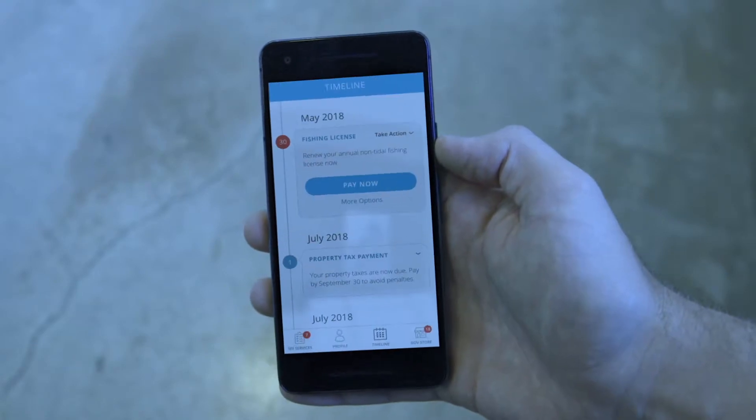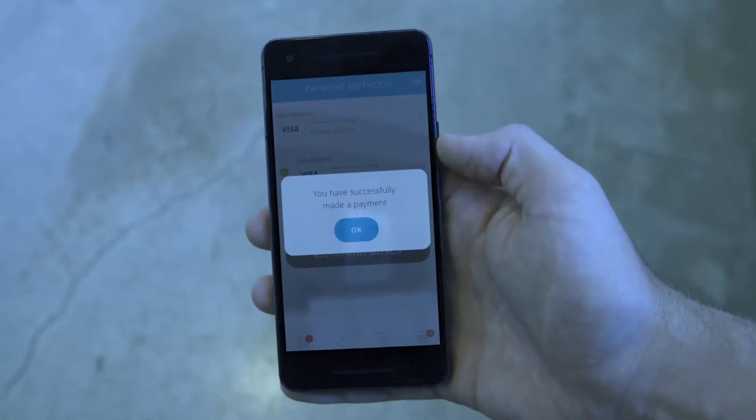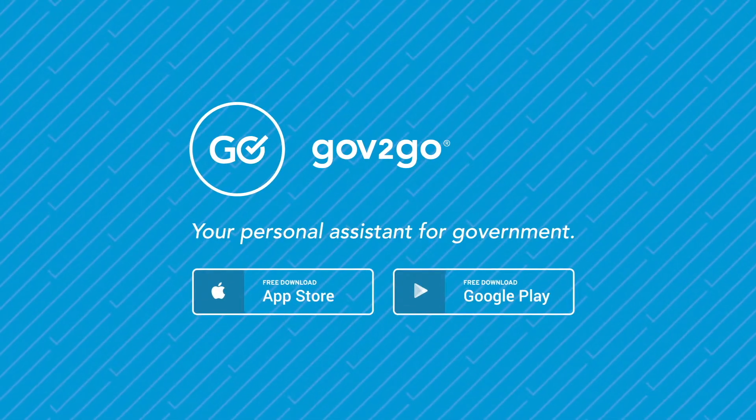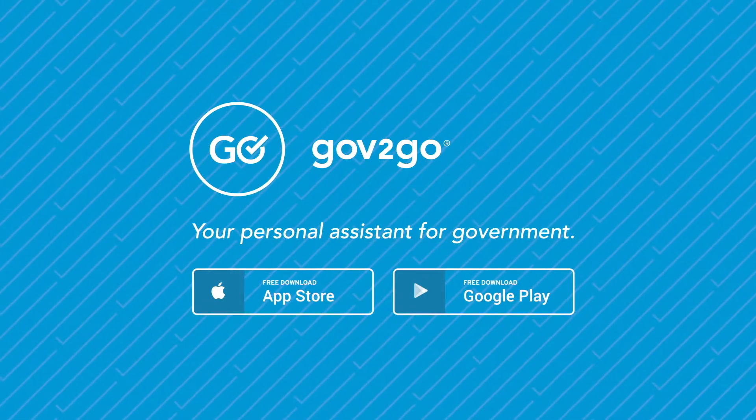It's simple, it's smart, it's government — on the go and just for you. Gov2Go. Download it today and join hundreds of thousands of happy users nationwide.